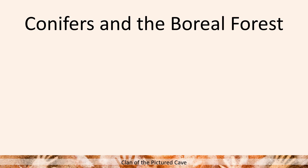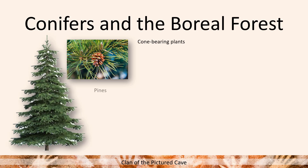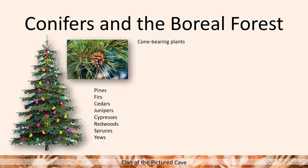Lastly for this video we have conifers and the boreal forest. In terms of this term, we're just referring to cone-bearing plants. We can typically think of pines — like this tree right here — firs, cedars, junipers, cypresses, redwoods, spruces, or my favorite: yews — I just like to say the word 'yews.' Or just your typical trees you would see around the holidays, around Christmas, here in America and other countries. Typical pine trees that bear pine cones and other types of cones — hence the word.